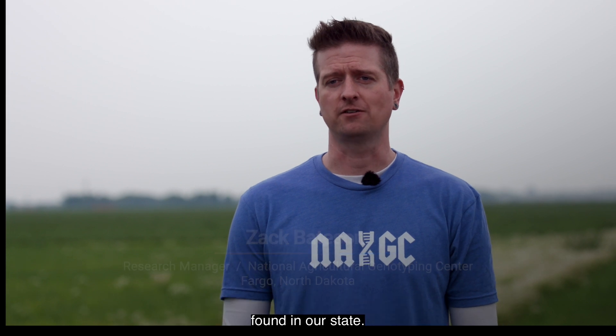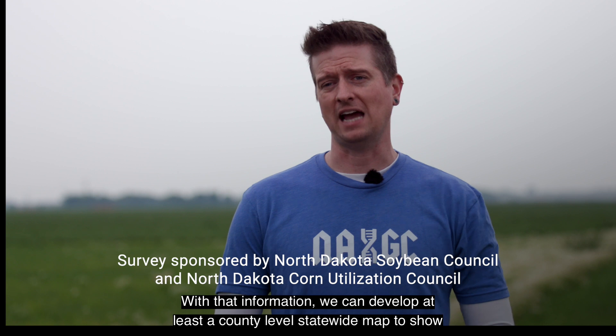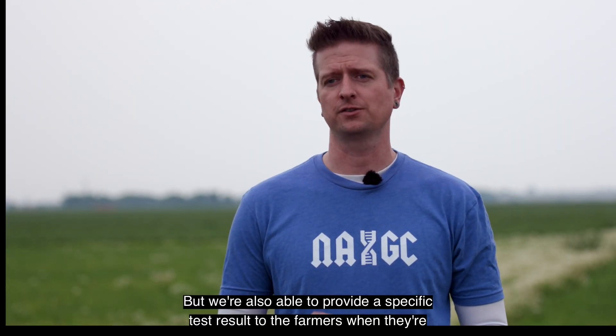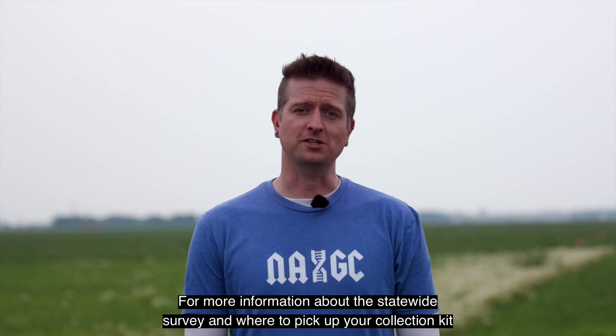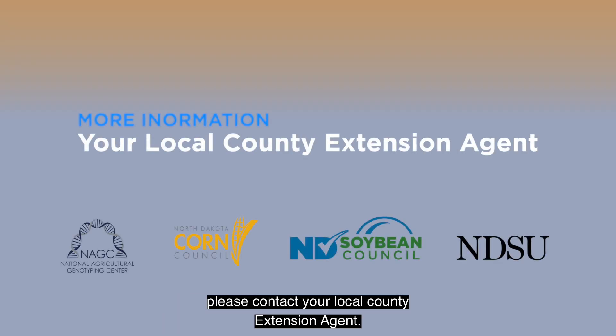The goal of this project is to find out where and what herbicide resistant traits are found in our state. With that information, we can develop at least a county-level statewide map to show growers and agronomists where these hotspots are, but we're also able to provide a specific test result to farmers when they're deciding what herbicide treatments to perform on their fields. For more information about the statewide survey and where to pick up your collection kit, please contact your local county extension agent.